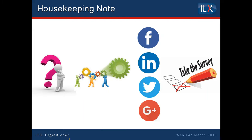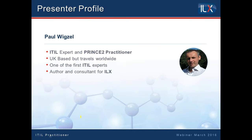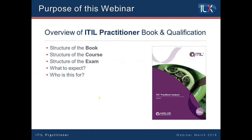Now we will hand it over to our ITIL expert, Paul Wigsell. Paul, over to you. Thank you Maria. Good afternoon everybody. Welcome to this session. My name is Paul Wigsell. It's a pleasure to be speaking to you about the new practitioner course.